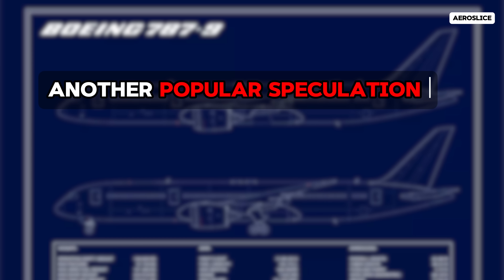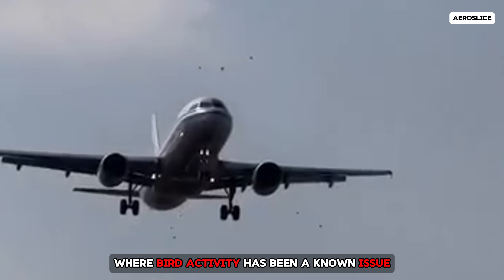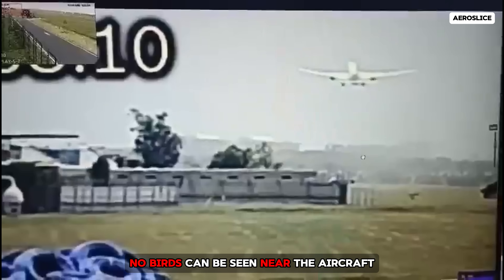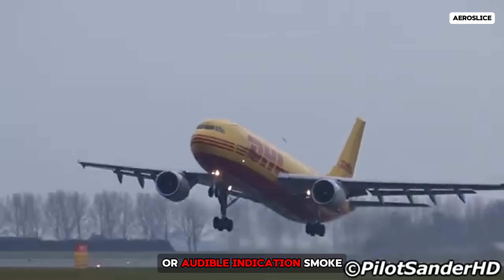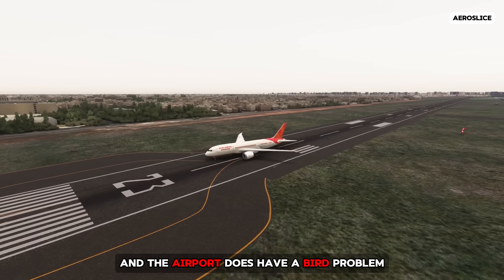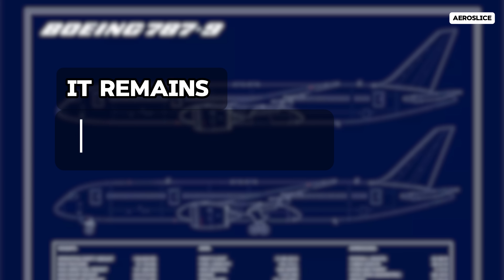Another popular speculation is bird strike, which is common during takeoff and especially plausible at airports like Ahmedabad, where bird activity has been a known issue. But in this case, the video evidence doesn't support that theory. In one of the clearest videos available, no birds can be seen near the aircraft, neither on the runway nor in the air. If both engines had ingested birds, there would likely be some visible or audible indication — smoke, engine surging, or visible flocks — but none of that is present. So while bird strike is a known risk and the airport does have a bird problem, this particular video doesn't show anything to support that as the cause. Like the flap and gear theory, it remains speculative at best.